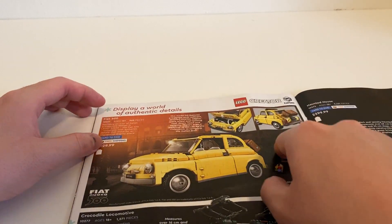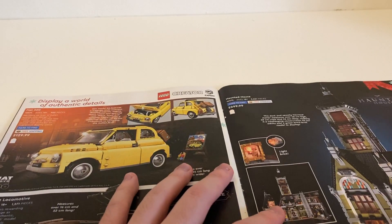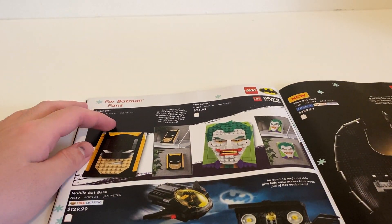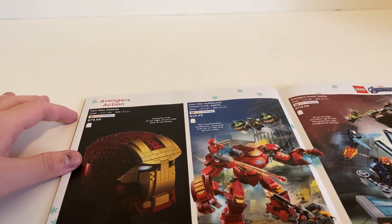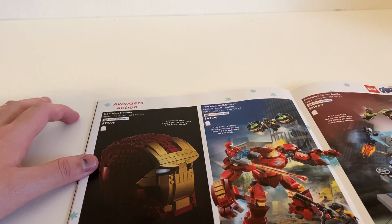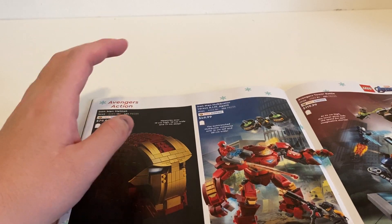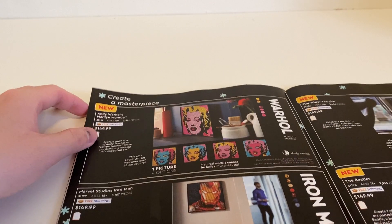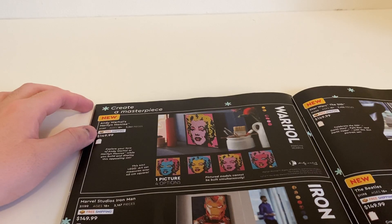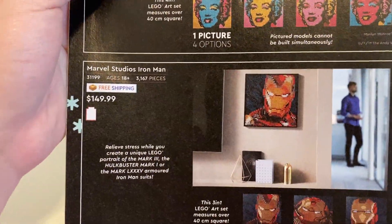Then we have more Creator Expert sets: a train, a Fiat 500, and the Haunted House — not really interested in those. Then some DC sets — also not really interested. Then Marvel sets, which I think are based off movies or maybe cartoons and games at this point. And then there are what I think are called Brick Sketches — you make a mosaic to create a special large piece of art, like mosaic art.